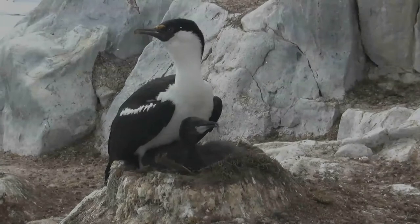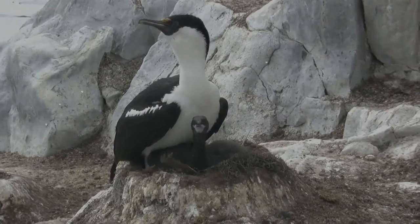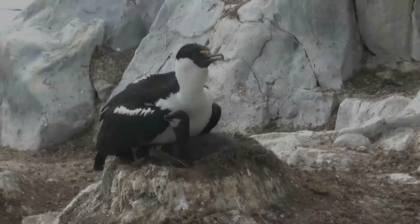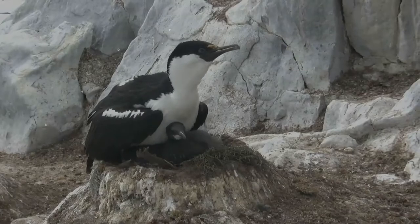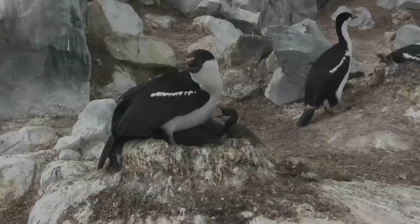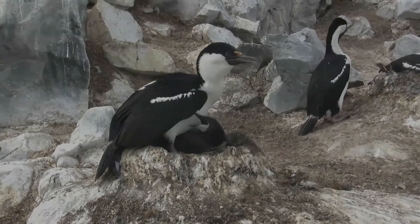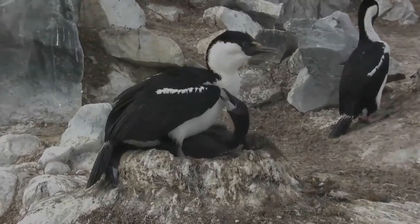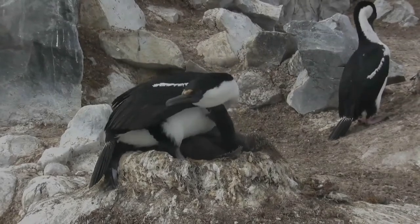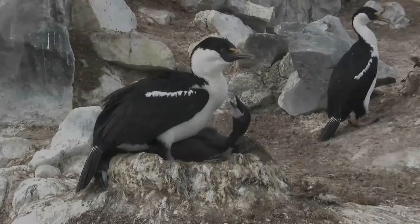Cormorants and shags are medium to large seabirds. They range in size from the pygmy cormorant to the flightless cormorant. The majority, including nearly all northern hemisphere species, have mainly dark plumage, but some southern hemisphere species are black and white, and a few are quite colorful. Many species have areas of colored skin on the face, which can be bright blue, orange, red or yellow, typically becoming more brightly colored in the breeding season.